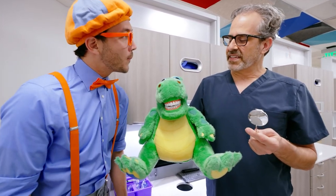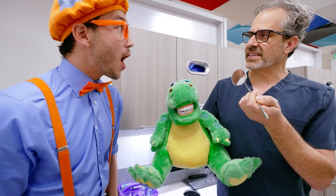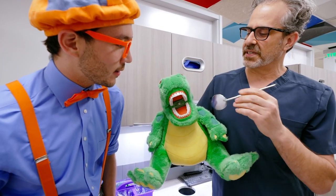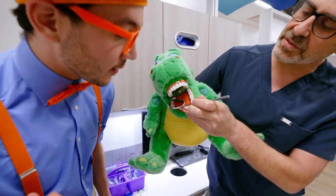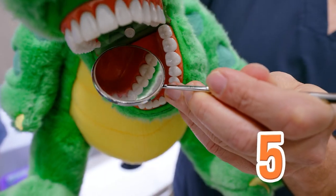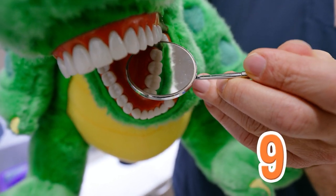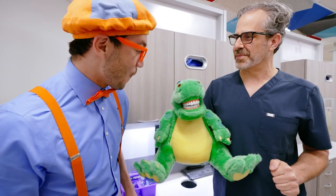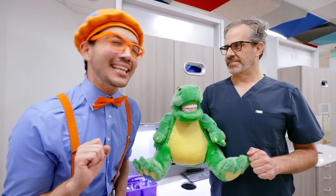Part of going to the dentist today, Blippi, is we're going to count your teeth! So we're going to use Danny, and he's going to show us what I see as the dentist, so you can see too! We're going to count Danny's teeth on the top! This is the dentist's mirror, and we're going to count here! One, two, three, four, five, six, seven, eight, nine, ten! So Danny has ten teeth on top! And now Danny has a really nice smile!